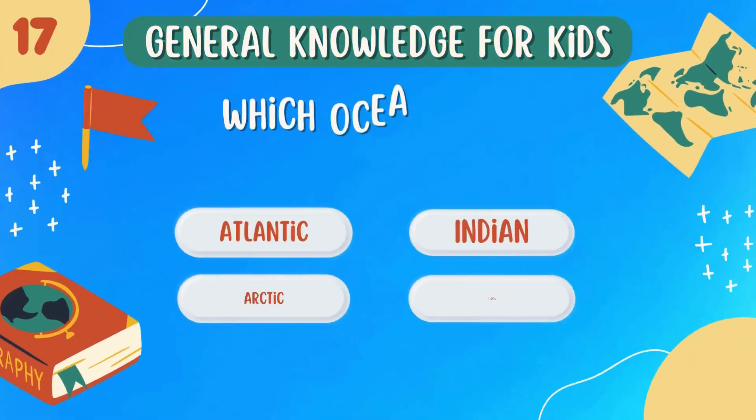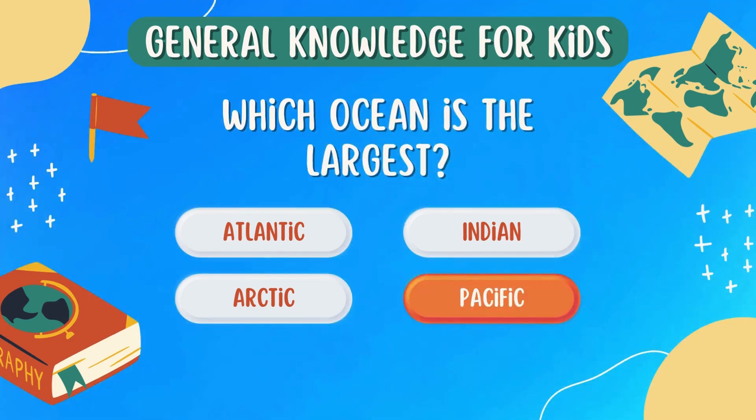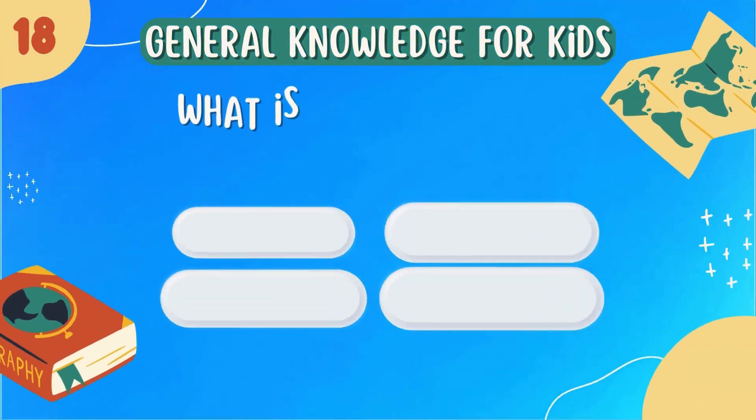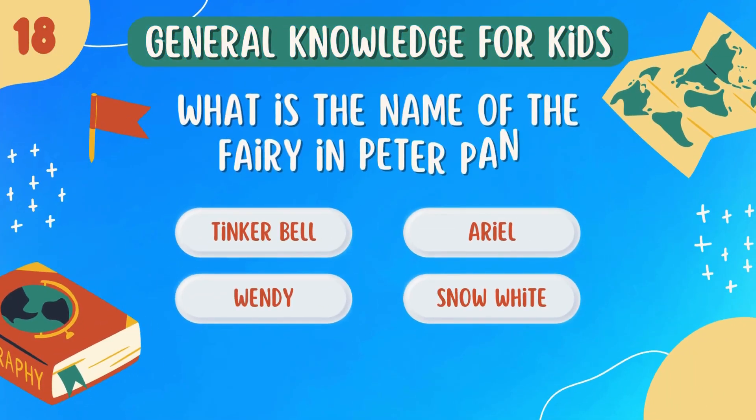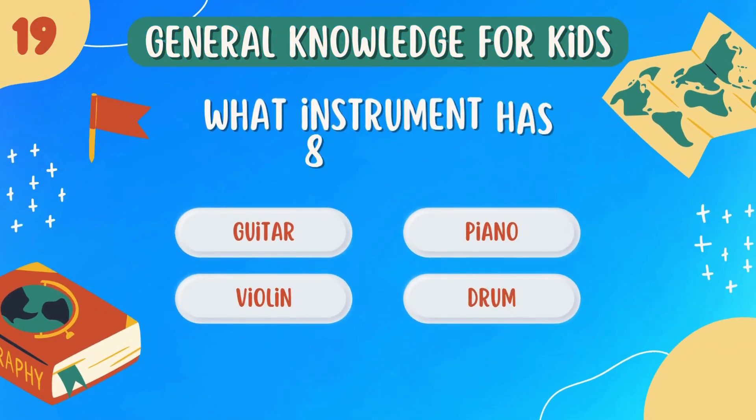Which ocean is the largest? Pacific. What is the name of the fairy in Peter Pan? Tinkerbell.